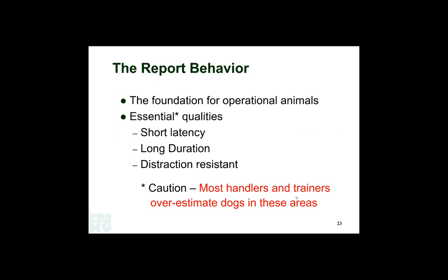Everybody thinks their dog's ready for this and finds out their dog's down is not as strong as they thought. Get it strong and robust before you make it a report behavior, then make that object a cue for the down. The animal will still love it. If you're busy trying to fix the down while it's attached to the track, you may wind up poisoning them both.